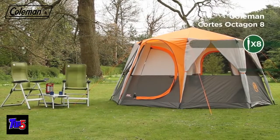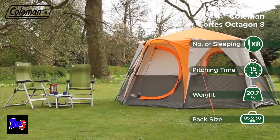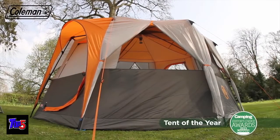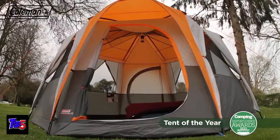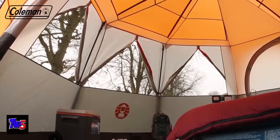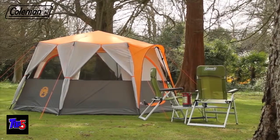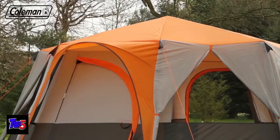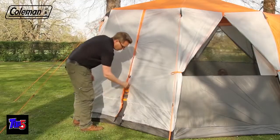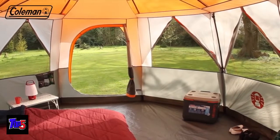Upgrade your camping experience with Coleman's Brighton Spacious Cortez Octagon 8 tent. Its acclaimed design has received multiple accolades, including Camping Magazine's Tent of the Year. Featuring a versatile construction, this luxurious tent combines clever features with full head height throughout and generous dimensions to deliver ultimate comfort on the campsite. Featuring an easy to pitch, stable and spacious octagonal shaped construction, the Cortez Octagon 8 has multiple panels which can be unzipped, rolled, and tied back to offer campers a panoramic view of the great outdoors.